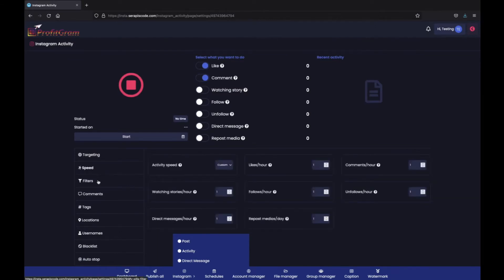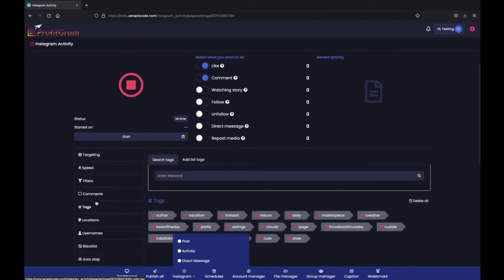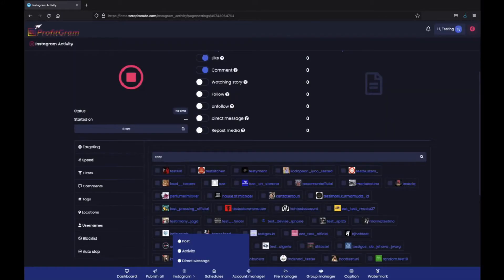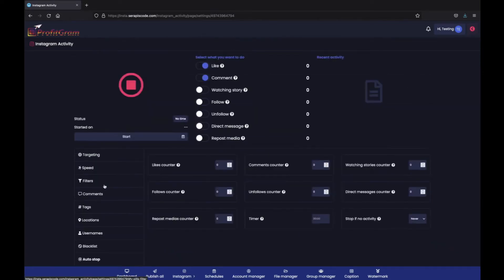So you can select its speed, different filters, if you want it to comment and what you want it to comment, add different hashtags, search for usernames. For example, if I search for a test term, I'm going to see all of the usernames that have that word in them. Here we can see all of them — we can select them and let our autopilot start messaging them. We can select the blacklist if we don't want certain usernames to be messaged or certain keywords to be used, and then we can also select our auto stop right here.